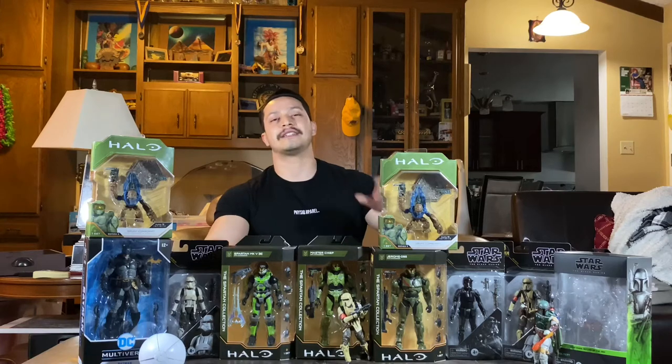If you're new, welcome — this channel is all about cool action figures: analyzing them, hunting them, taking pics of them, and of course playing with them. I upload new content every Monday, Wednesday, and Friday. Check back on those days or hit that bell icon to stay notified when I upload new content, because I do also try to randomly upload throughout the week.